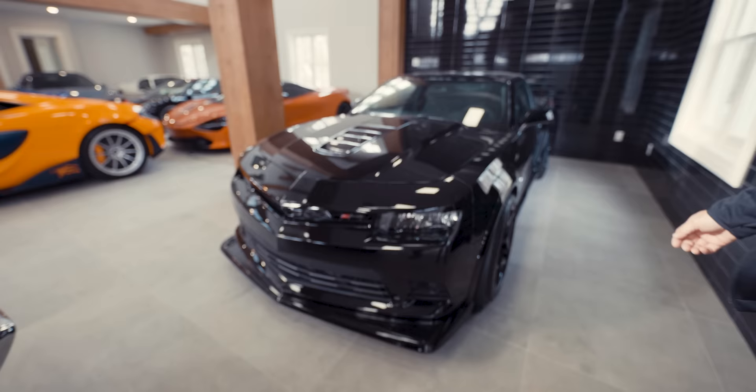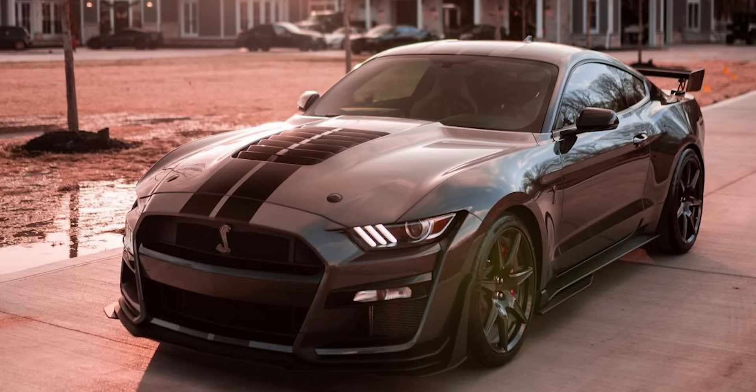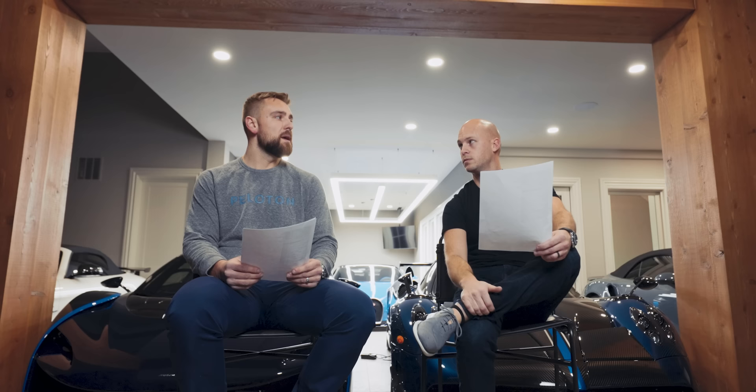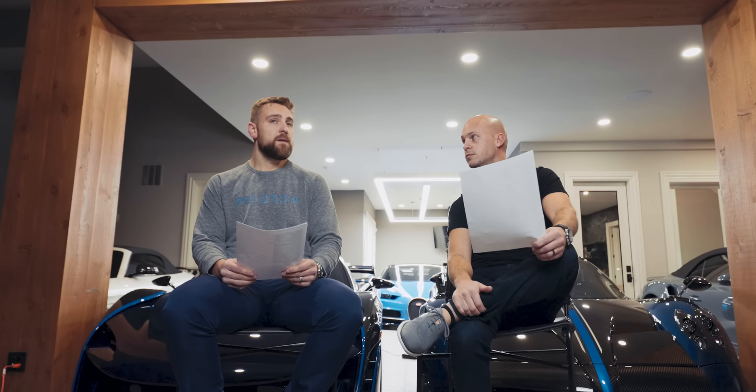We have the Camaro Z28, which is pro-charged — that thing is a beast, though we can't get much out of it in the cold. The Shelby GT500 is going into the shop to get 900 horsepower to the wheels through Rabid Customs on E85 — going to be insane. The GT350R is going to get supercharged with long-tube headers and high-flow cats, probably 750 to 800 to the wheels — with a manual, one of the most fun cars to drive in the garage.